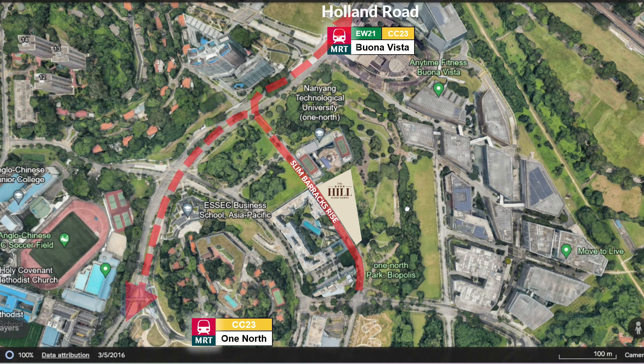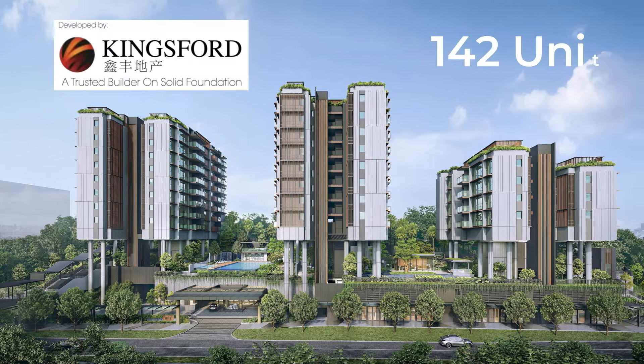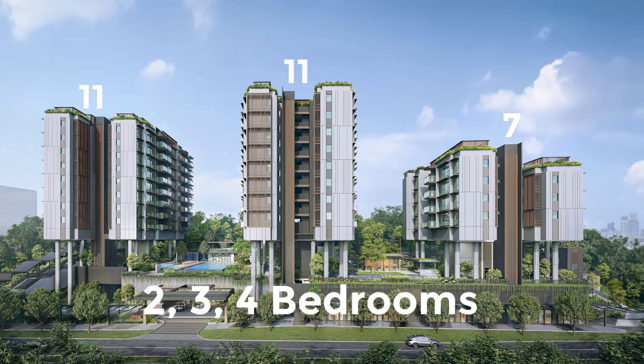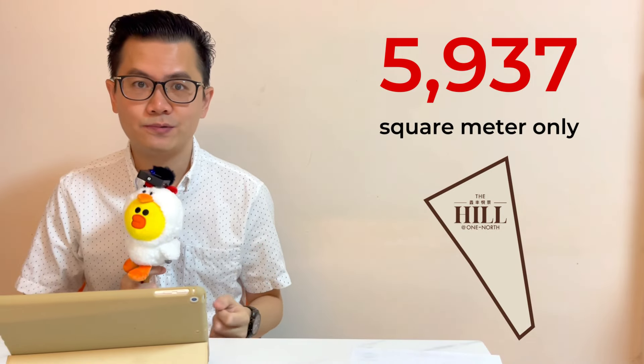For drivers, exit towards Buona Vista Road. To the north you'll find Holland Road, and to the south you'll find the AYE. The Hill is developed by Kingsford. This is a small development with 142 units, up to 11 storeys, ranging from two to four bedrooms. The small land size is definitely a shortcoming of this project.